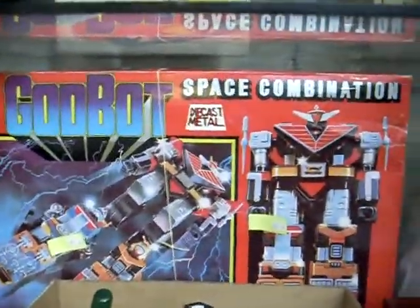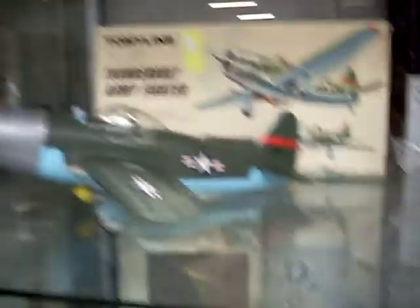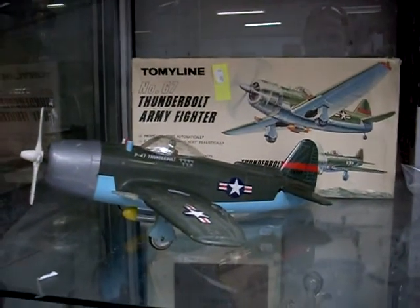Godbox space combination. Tins, posters, ephemera. Red phone. Cameras. More plastic toys. The plastic Thunderbolt fighter plane in its box.